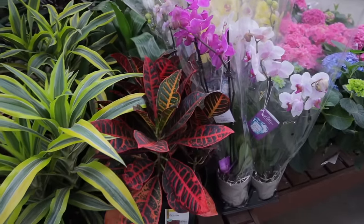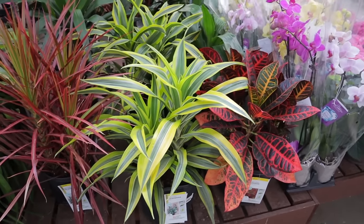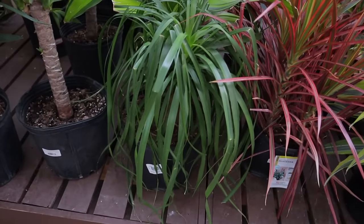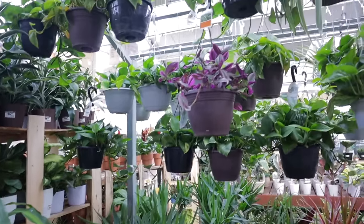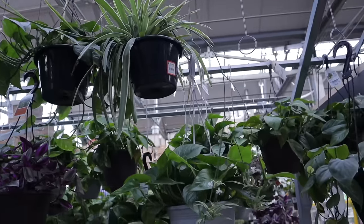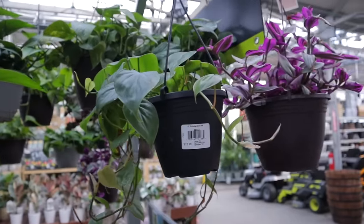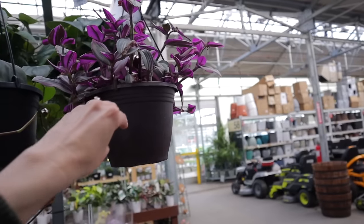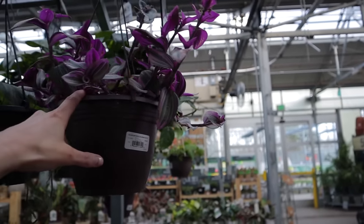Orchids are definitely popular this time of year coming into Easter and springtime. There's also Croton, Dracaena, and a little ponytail palm — this one is $29.99. They have a beautiful spider plant up here, it's $16. And this is a really beautiful heartleaf philodendron at $12.98 — that's insane. This looks like a Tradescantia nanu with that super vibrant purple color at $16.98.